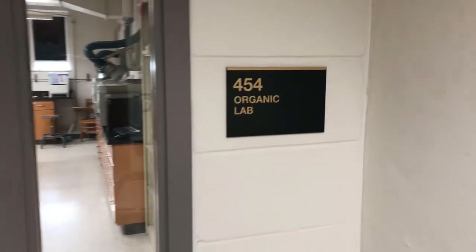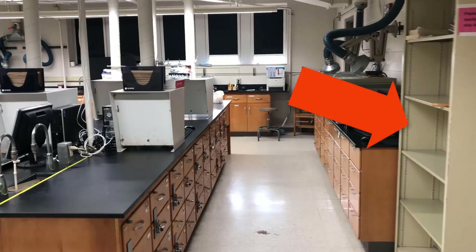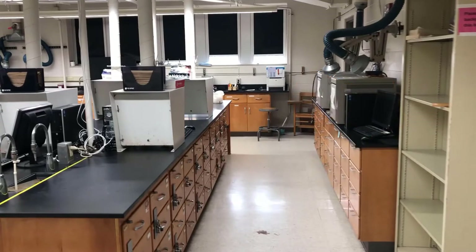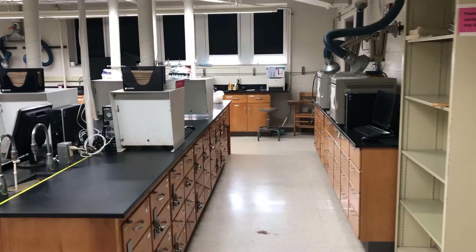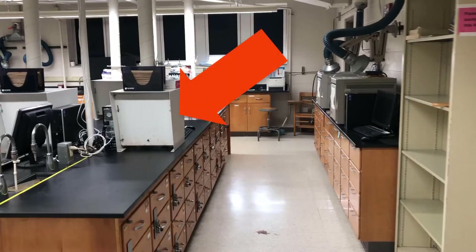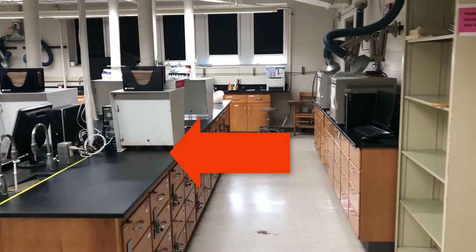As you walk into HS454 you'll notice there is a coat rack on the right where you can hang up your coat, and a beige cabinet on the right for your book bag. Straight ahead we have gas chromatographs, which we'll be using later in the semester. We also have benchtop fume hoods on the benches — the white boxes with a pipe going out of them — which provide ventilation so vapors from reactions or flasks get sucked out of the lab.